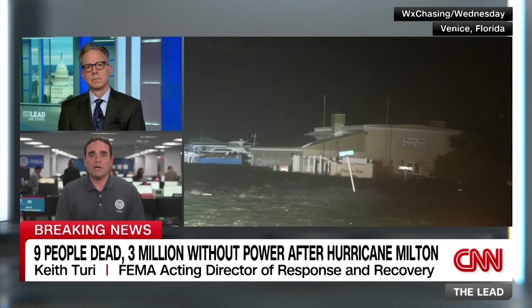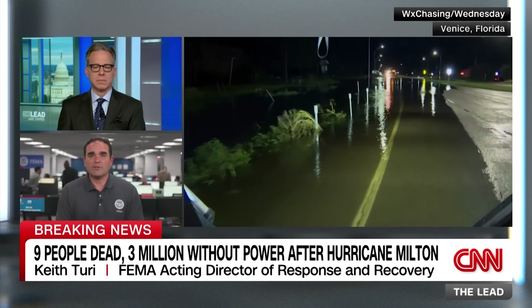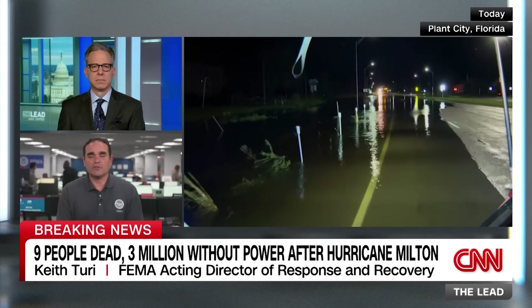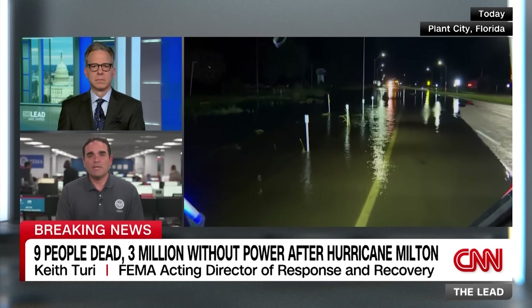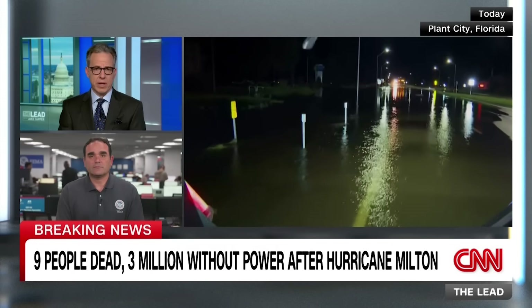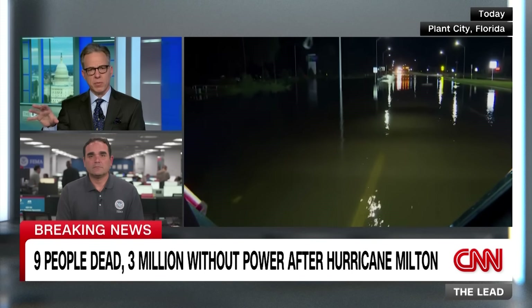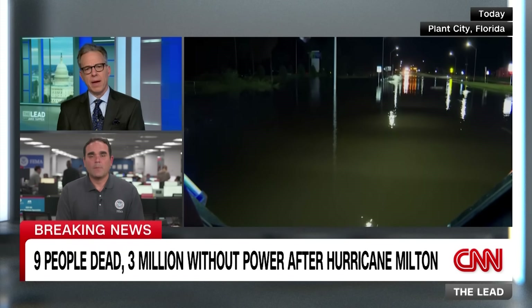Contrary to what has been said, FEMA does not only provide $750. That is just the first type of assistance - for immediate upfront needs like food, water, and diapers. After that, there are opportunities for additional assistance including temporary housing and access to a hotel room. FEMA wants people to trust they're here to help and to register so the process can begin.